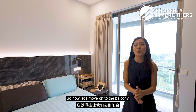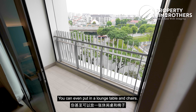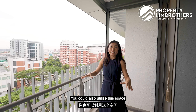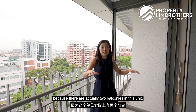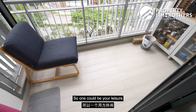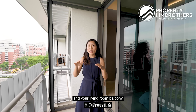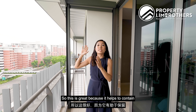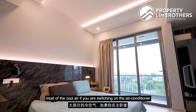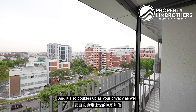The master bedroom balcony is a great size — you can put in a lounge table and chairs. You could also utilize this space for laundry since there are two balconies in this unit: one for leisure and one for laundry. Both the master bedroom and living room balconies already have zip tracks installed, which helps contain the cool air when running the aircon from the master bedroom and also doubles up your privacy.